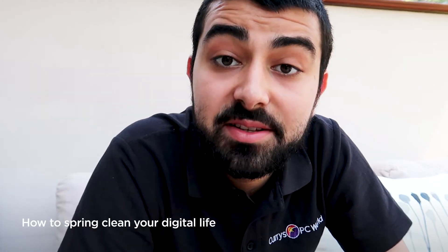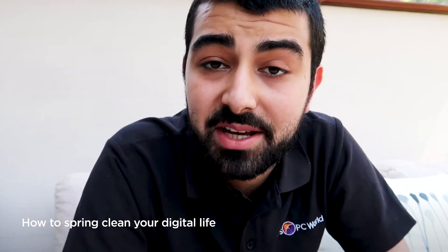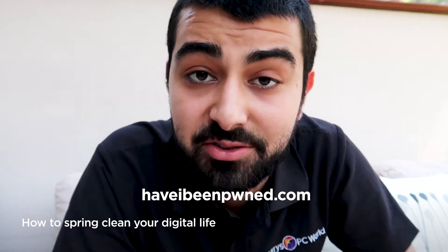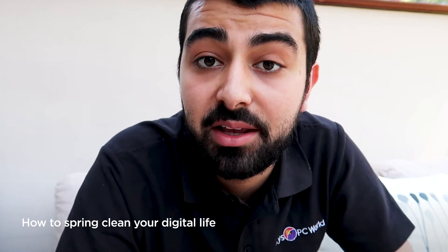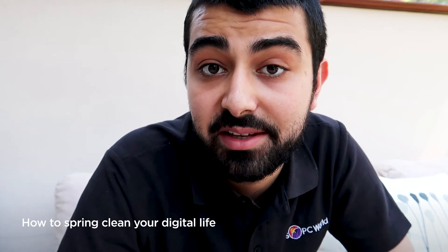While we're on the subject of passwords, you might as well check if your old ones are still secure. There's a great website called Have I Been Pwned — it's an interesting spelling so I'm sure somebody will put it on the description or the screen — and basically it's a great free website that will let you know if your email address has been involved in any of the data breaches over the last few years.